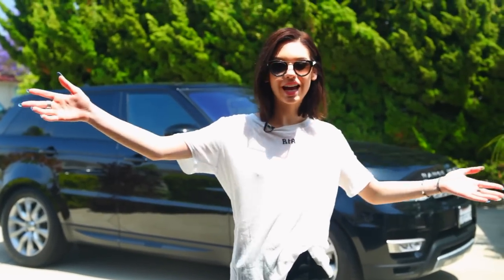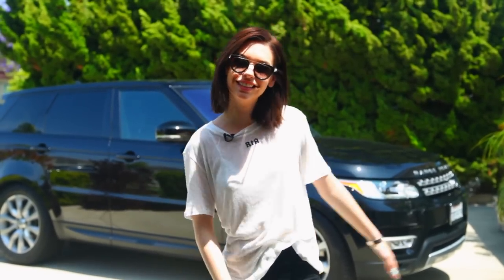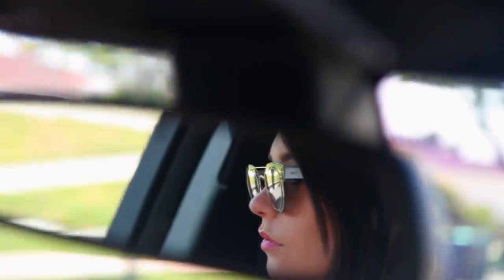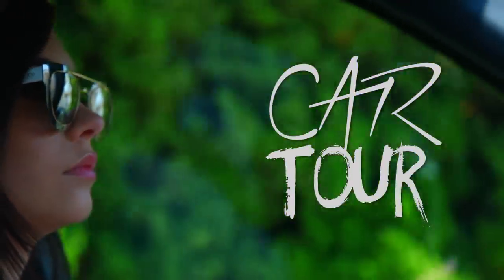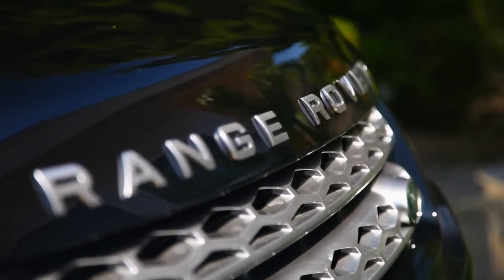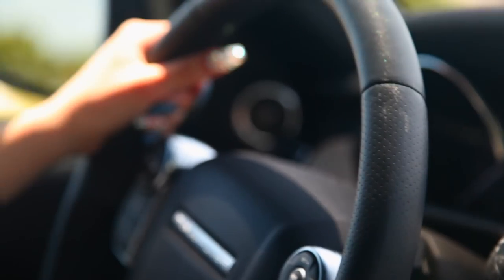Hey guys, it's Amanda. We're here at my house and I'm going to show you a car tour of my car I'm obsessed with. The car I got is the 2016 Range Rover Sport. I decided to get this one because it's a little bit smaller than the bigger Range Rover, which I like how that one looks better. But I just know it's better to have a smaller car, especially when I'm still learning. Even this is just giant for me to drive around — it's actually really difficult, but it's cute, so it's worth it.